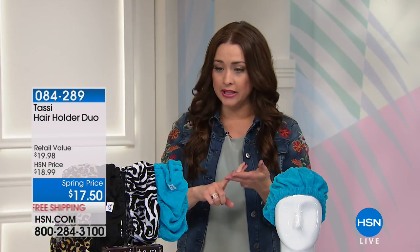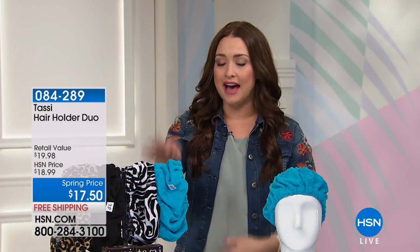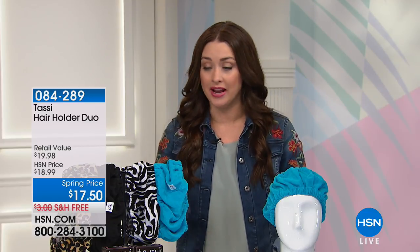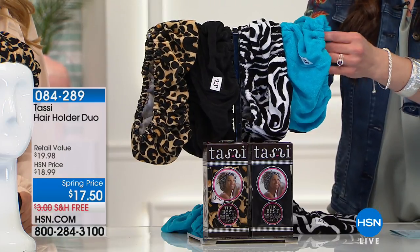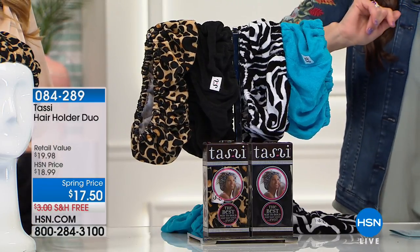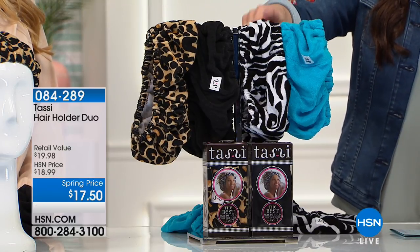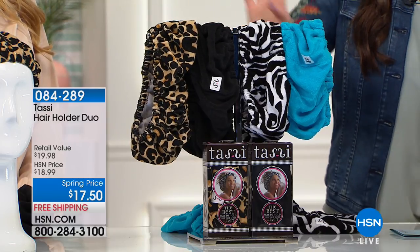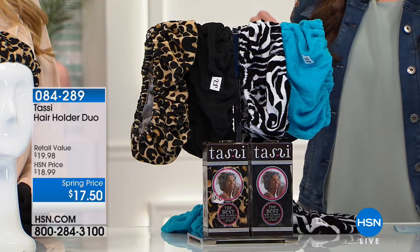When we launched it, it completely sold out — not only in the set of two, which you're getting today, but in the single option as well. So we have it back in the set of two. You're absolutely going to wonder how you lived without it. It's really, really simple — soft terry cloth takes seconds to put your hair out of your face. Today we've got a great spring price of $17.50. You choose: the blue that comes with the zebra, or the black that comes with the leopard — and we're doing free shipping and handling.